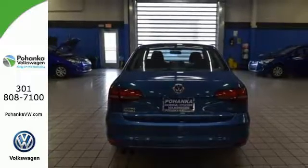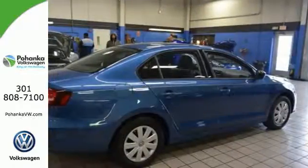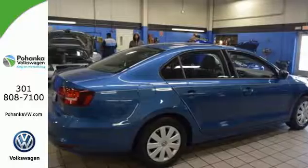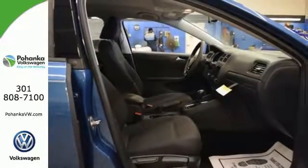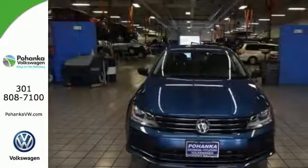Yeah, this Jetta is the perfect choice. And that's not the only thing that lasts. The fuel efficiency of this Jetta allows you to keep going and going. The compact sedan can be your compact sedan.